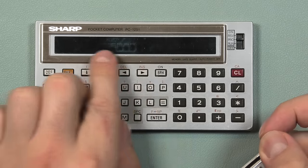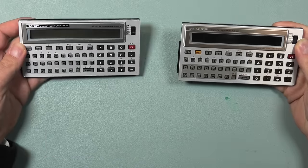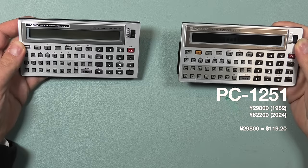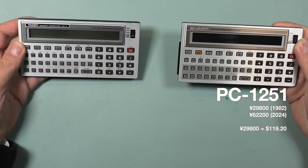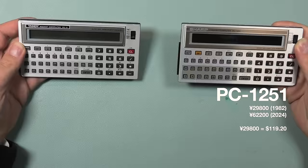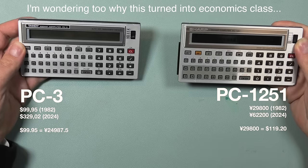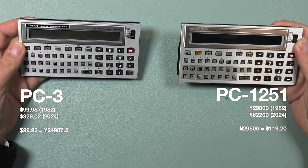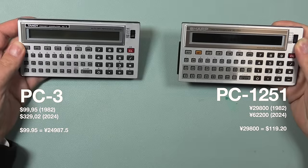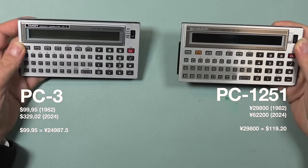I wondered if there was any price difference back in the day — would getting a Tandy or a Sharp be cheaper? So I spent a couple of minutes looking around the internet to find the original prices of these units, which was quite a challenge, so what I'm going to tell now is pure speculation. The PC-1251, based on what I can find, cost 29,800 yen when it was released in 1982. Correct that for inflation to 2024, that would be around 62,200 yen. The PC3 was sold by Radio Shack for $99.95 in 1982, which today would be around $329. Using AI, I calculated the exchange rate both ways, and if I'm correct — and I have a lot of reasons to believe I'm not — the Sharp would be the less affordable choice, also taking into account that you would have to fly from the US to Japan to buy it for that price.